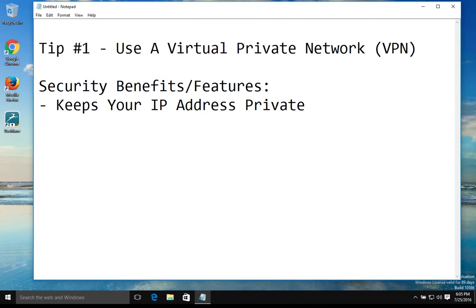The first security benefit that you will get from a VPN is it will keep your IP address private, which means you'll be able to surf the internet and go to different websites without them knowing who you are.